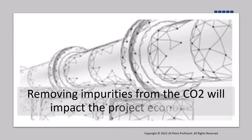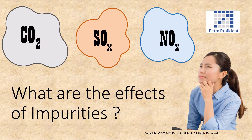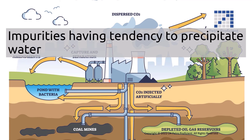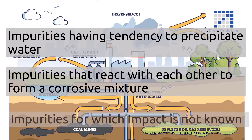Removing impurities from CO2 before it is transported impacts the cost and overall economics of the project. Understanding the effect of impurities on operations is very important. Impurities can be categorized into three types: impurities that have a tendency to precipitate water, thus promoting corrosion; impurities that react with each other to form a corrosive mixture; and impurities for which the impact is not yet known.